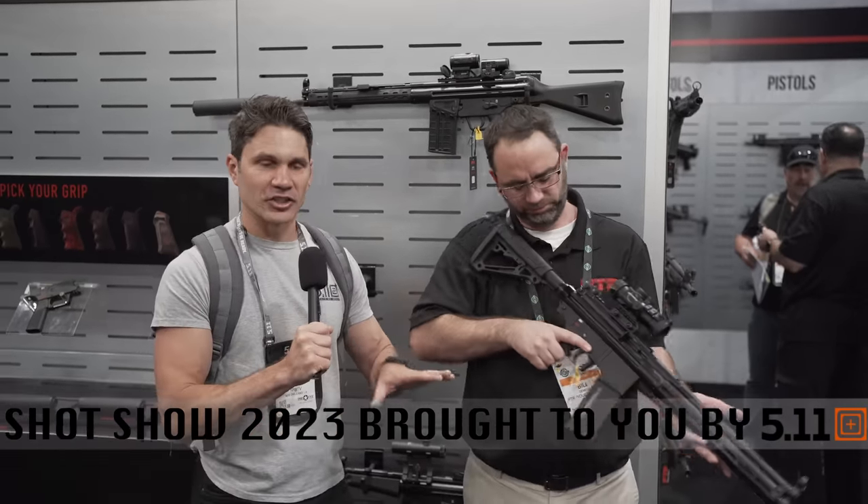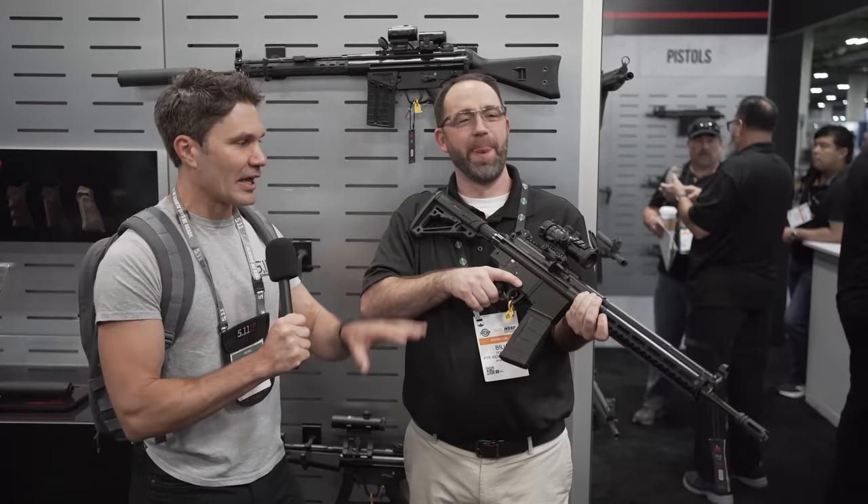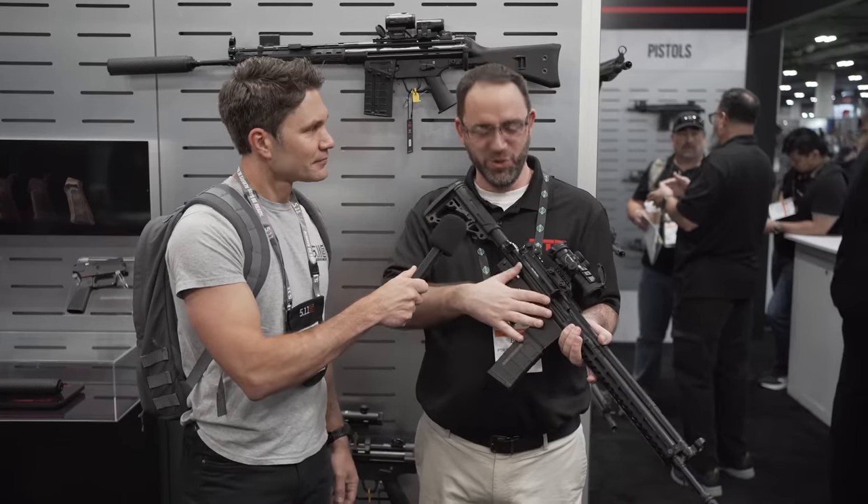We've got the PTR 63. The sexual tension between Billy and I — very high. This gun, hot. We'll need a bucket of water to cool it down.